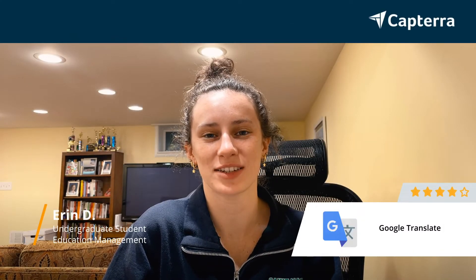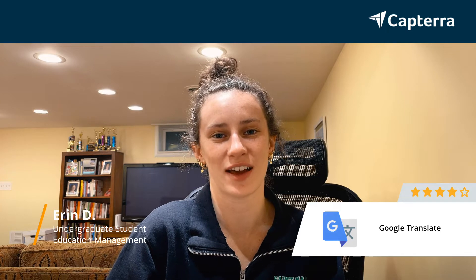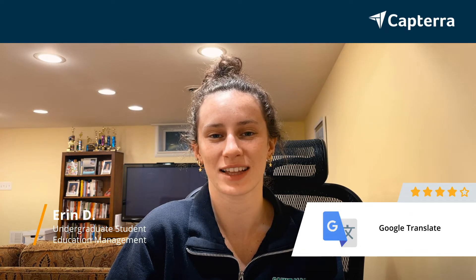Hi, my name is Erin. I'm a full-time undergraduate student and I would give Google Translate a rating of four out of five stars. For more reviews like this, click below.